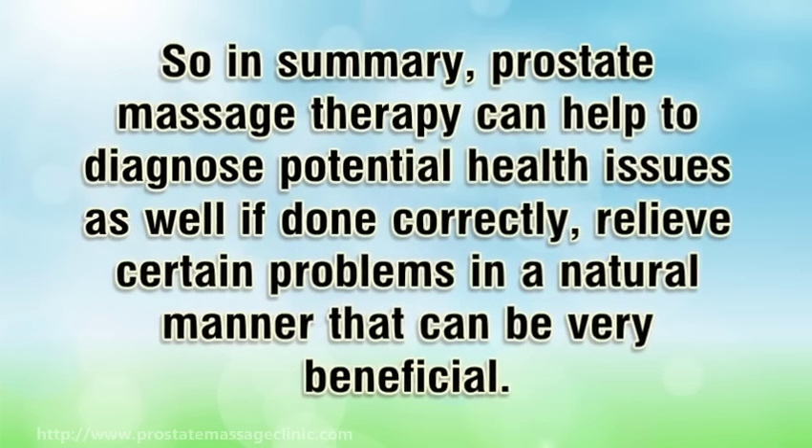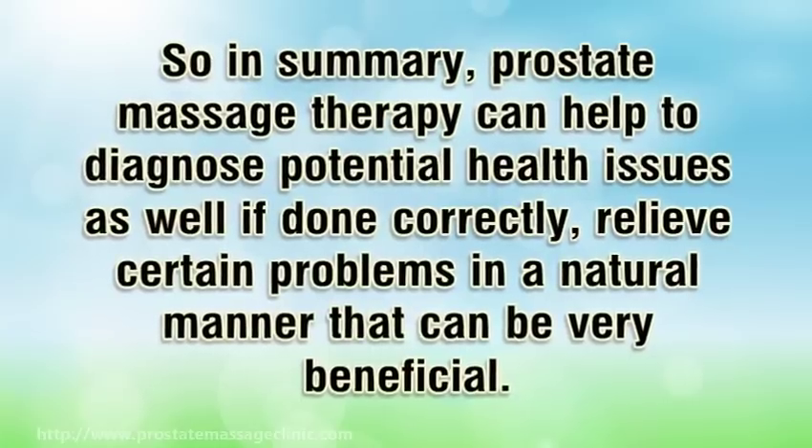In summary, prostate massage therapy can help to diagnose potential health issues, and if done correctly, relieve certain problems in a natural manner that can be very beneficial.